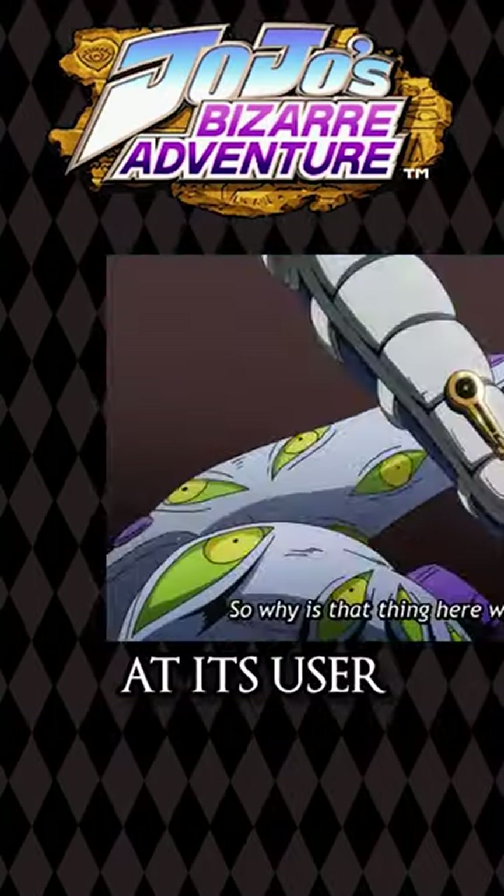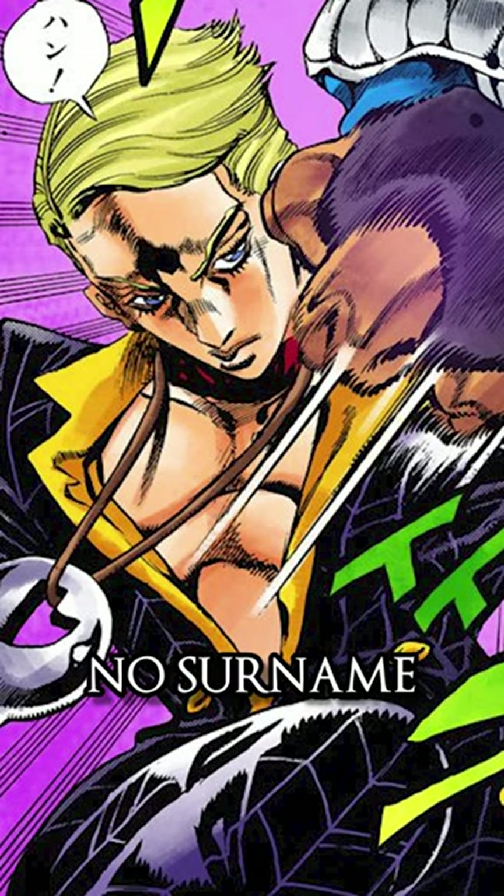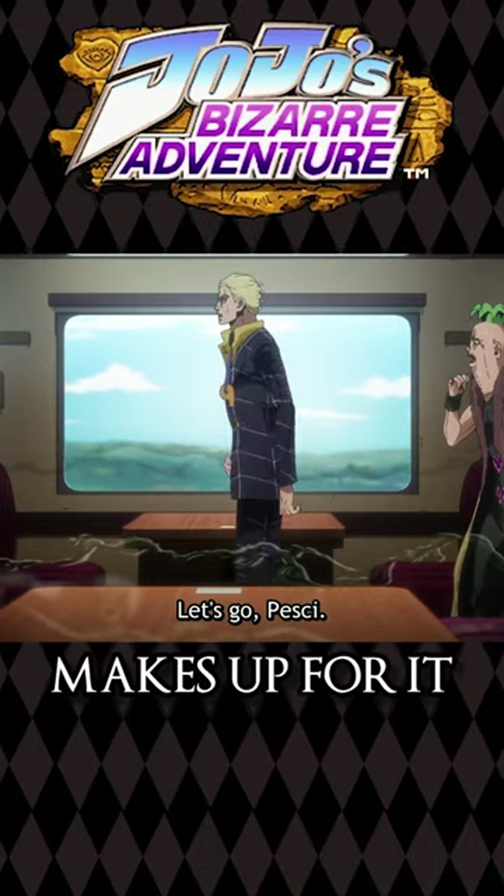First, let's quickly take a look at its user. How the hell do you spell Prosciutto? His name is just Prosciutto, no surname. Prosciutto is a pretty simple character. He's pimp as hell — granted, his hair's kind of goofy at the back, but his slick fit makes up for it.